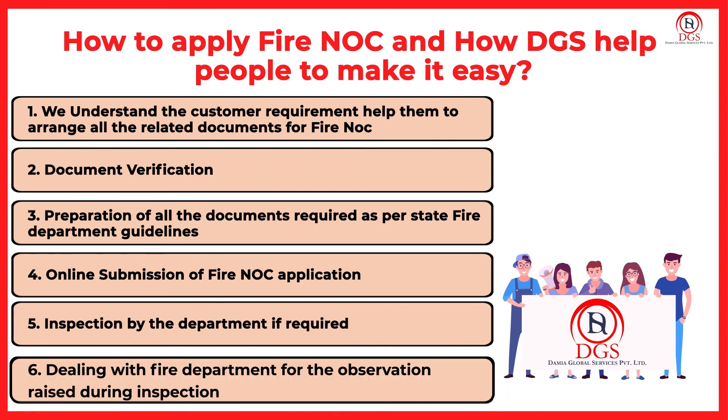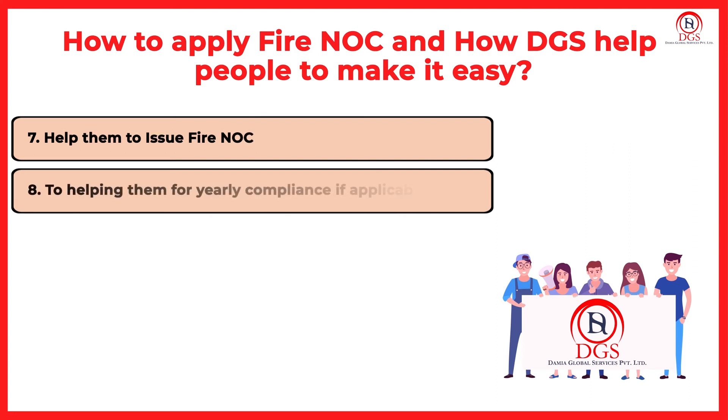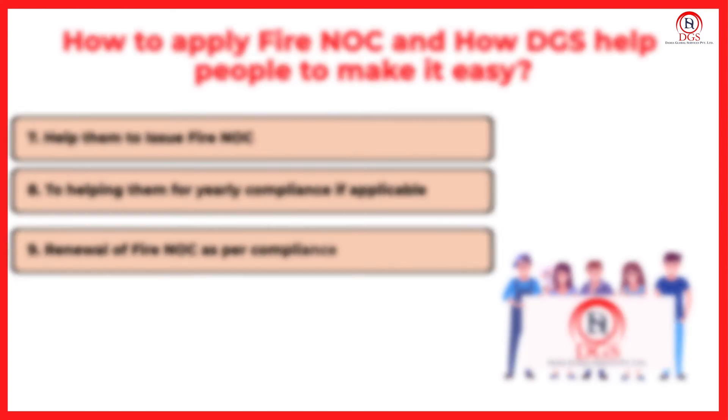We assist in dealing with the Fire Department for any observations raised during inspection, help them to obtain the Fire NOC, support for yearly compliance if applicable, and handle renewal of Fire NOC as per compliance requirements.